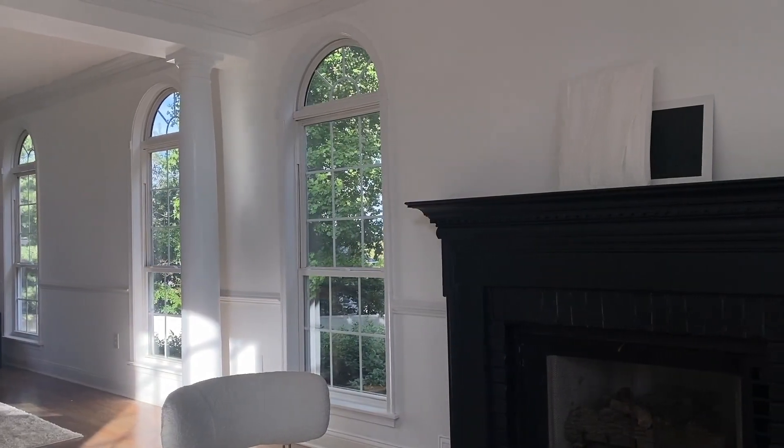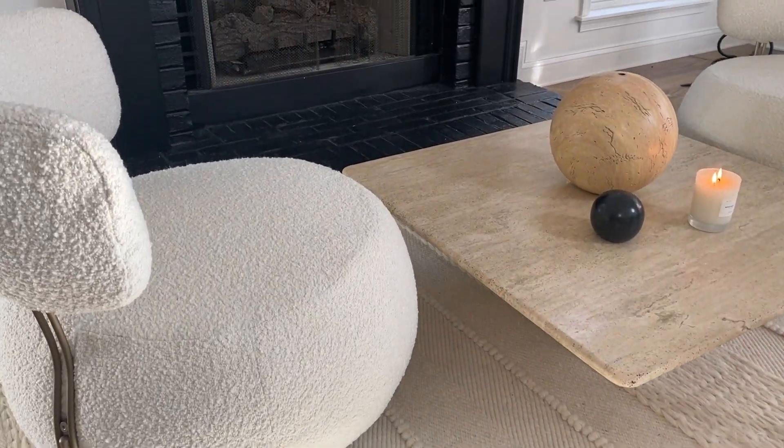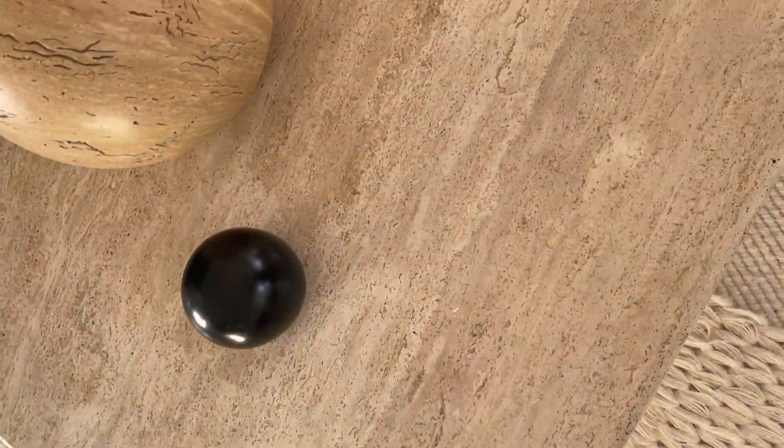Now I want to show you in this room some new items. This is the Valksa chair from Value Furniture — they were gifted to me and I absolutely love them. This amazing bentwood stool is going to be available on vendicollections.com, that is my home decor website. Look how beautiful these Valksa chairs are, and this is some artwork I've created.